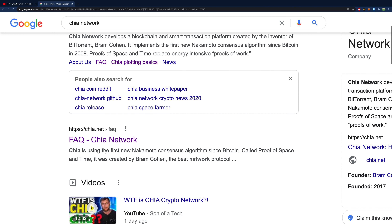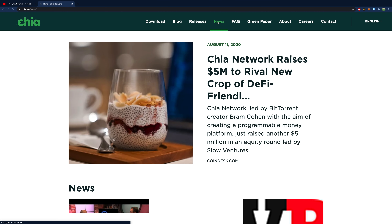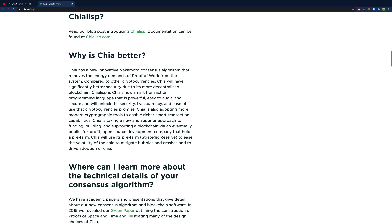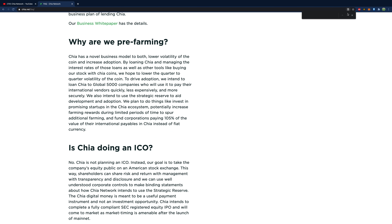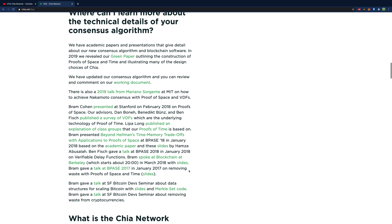The next resource is the Chia Network homepage and FAQ. I know it sounds like I'm just saying 'did you read the website?' but a lot of the answers are there. The key sections are their blog, the news, and the FAQ — that's where you'll get most of your big questions answered, including things like why they are pre-farming and technical details on the consensus algorithm.